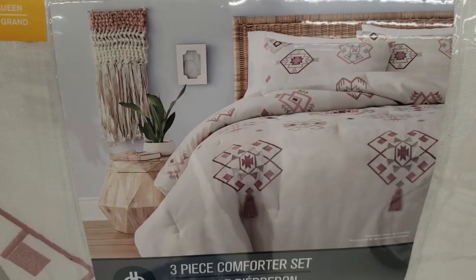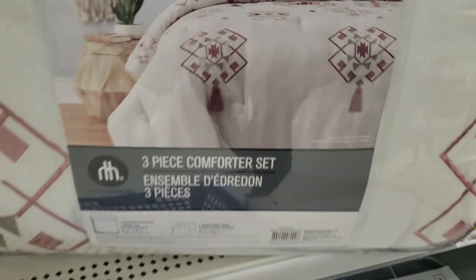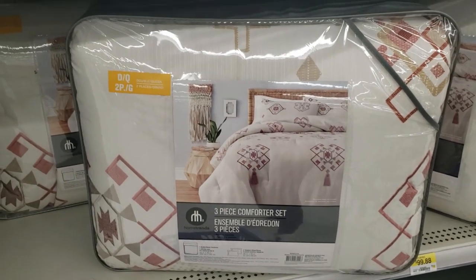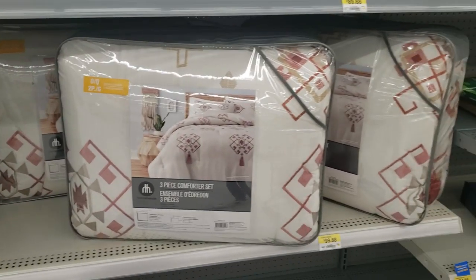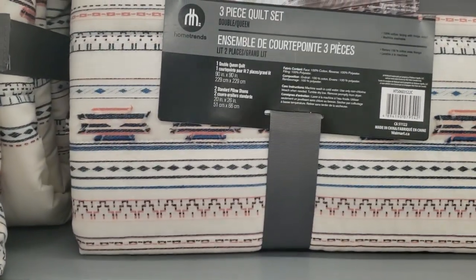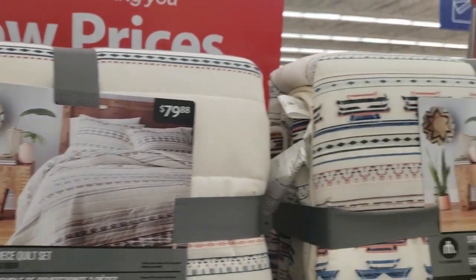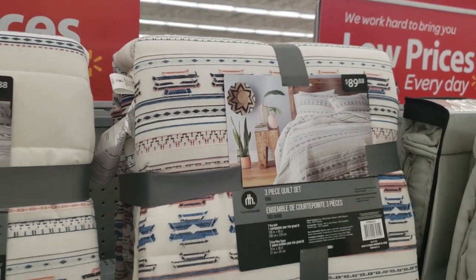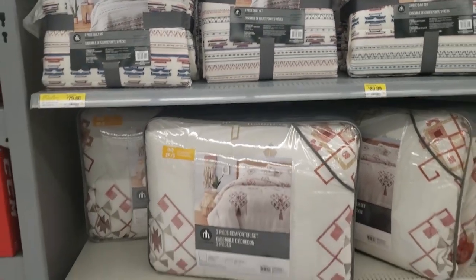Moving on, I wanted to check out what they had new for comforters and duvet covers. I didn't find any duvet covers, but I wanted to show you this comforter set — it comes in queen and I didn't see any king sizes — and also this quilt. I thought the quilt was super cute; I love the pattern on it. Tell me what you guys think about this comforter set and the quilt — I think I love the comforter set, it's beautiful.